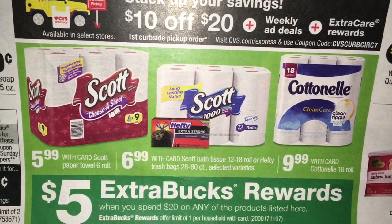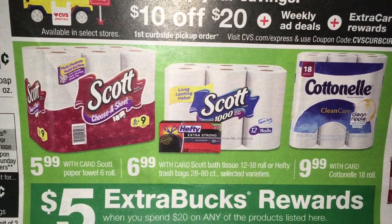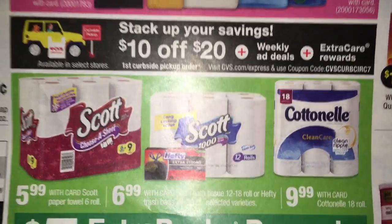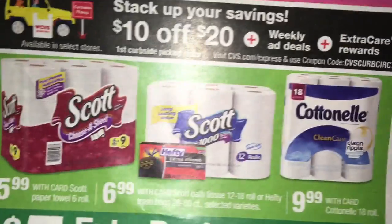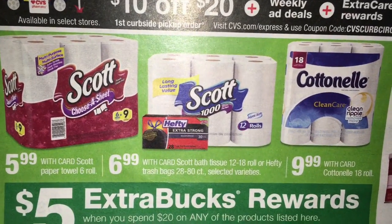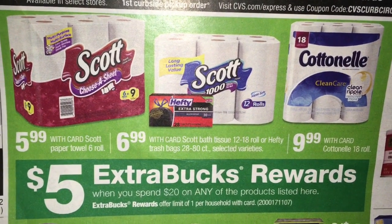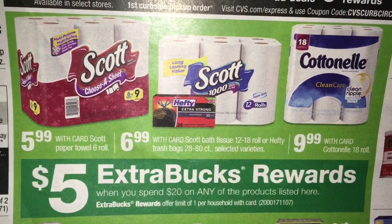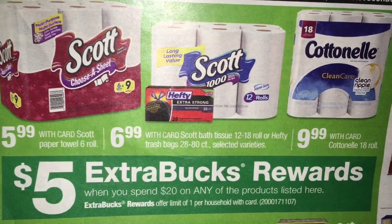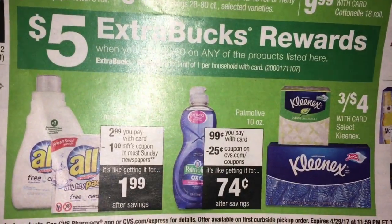We got spend $20, get $5 on paper products, and we do have trash bags in this deal again. I just did this deal over the weekend with the spend $30, get $10. I was so upset because I have a CRT right now for $1.50 off trash bags, so that definitely would have helped my out of pocket. My CRTs just didn't print. But if I decide to do this deal again - I may because I need to get some TP - I'll see if I can get a better deal if any CRTs print for me.